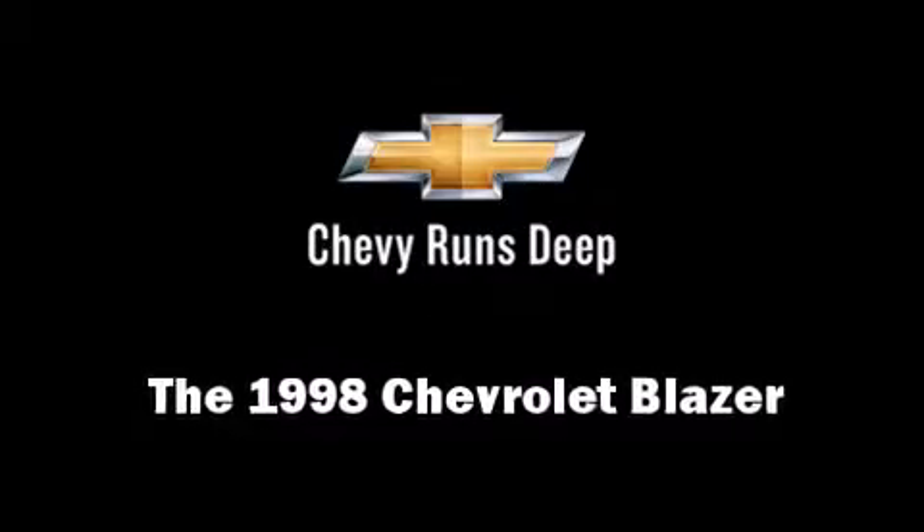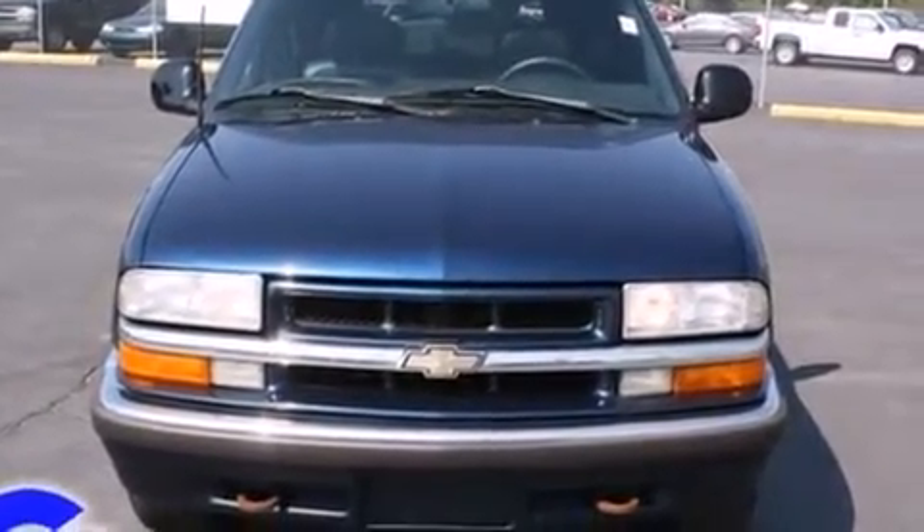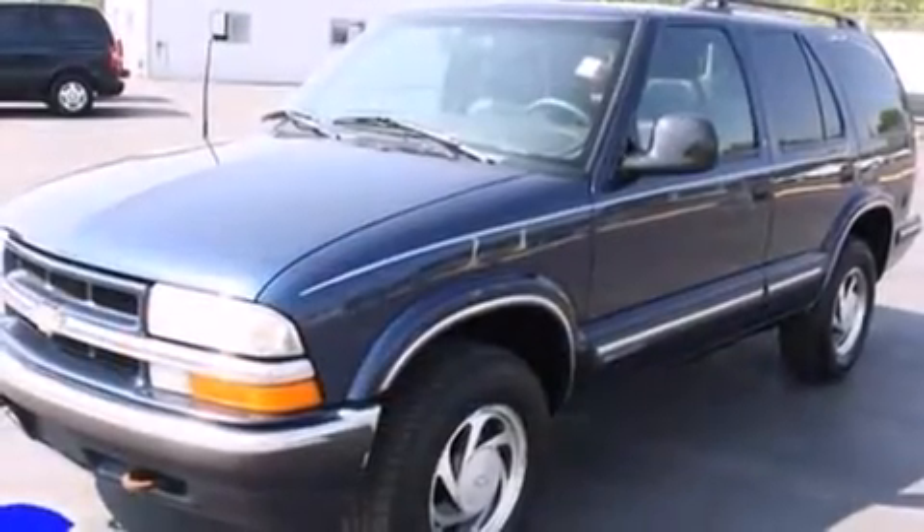The 1998 Chevrolet Blazer. It features an automatic transmission, four-wheel drive, and a refined six-cylinder engine.